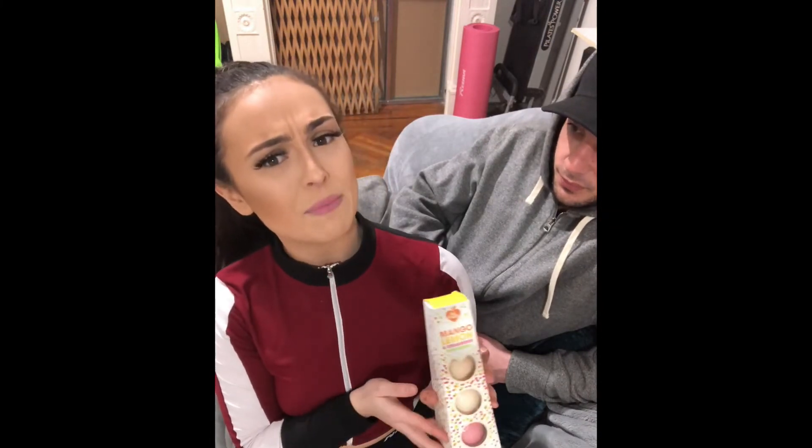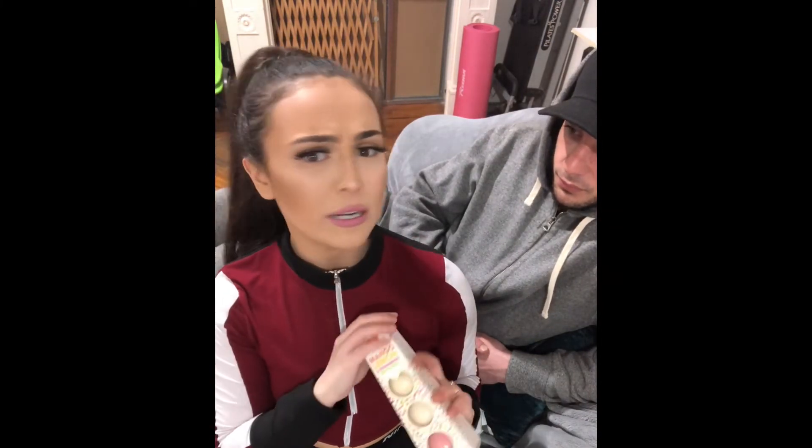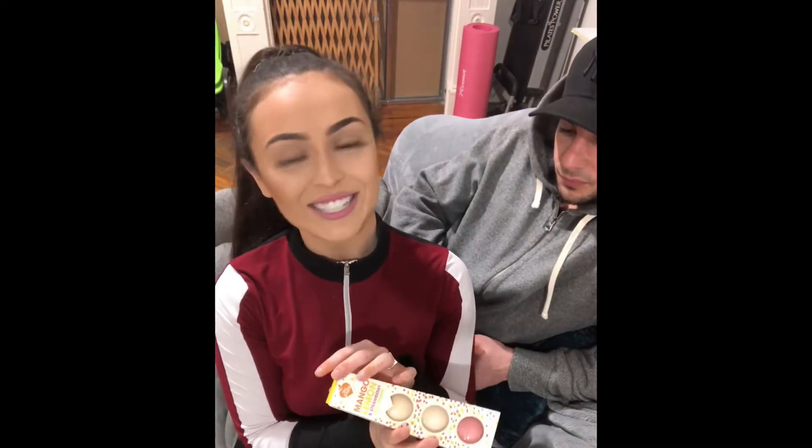Last but not least in this giveaway, we have the Mango, Lemon, and Strawberry Bath Fizzers. I think I got these at Five Below or TJ Maxx, but they're really awesome. In the first giveaway Alyssa got the bath bomb, and these are little bath fizzers — just a nice little addition. That wraps it up for what's actually inside the giveaway, but let's pick a winner!